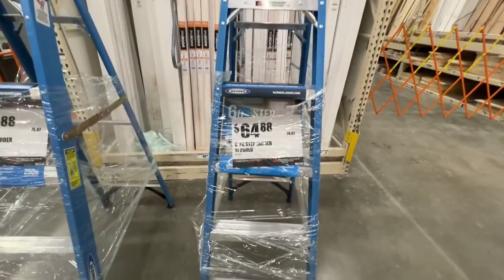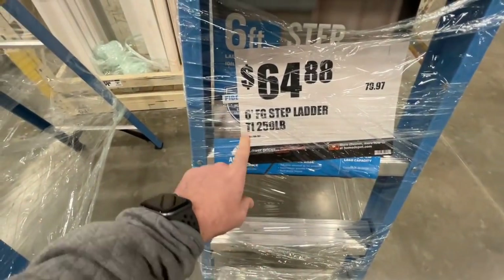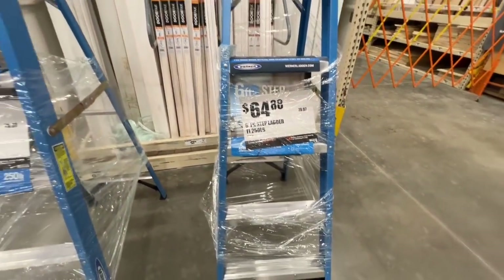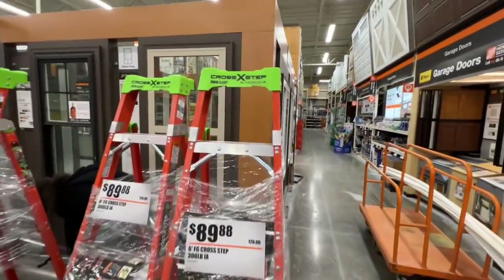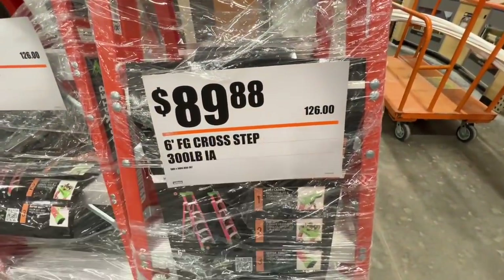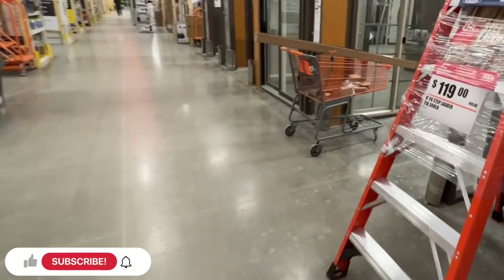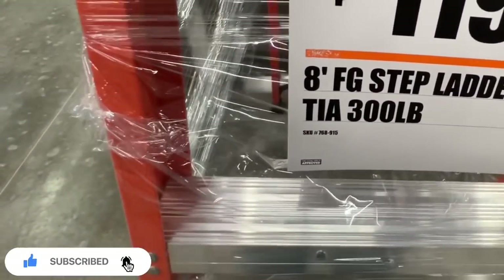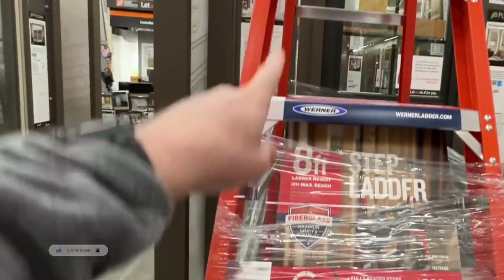Warner has some ladder deals here: $64.88 down from $79.97 on the 6-foot fiberglass stepladder with 250-pound capacity. They have the Cross-X step, 300-pound load capacity, $89.88 down from $126, fiberglass as well. Or you have your 8-foot fiberglass stepladder, 300-pound capacity, $119 down from $149.